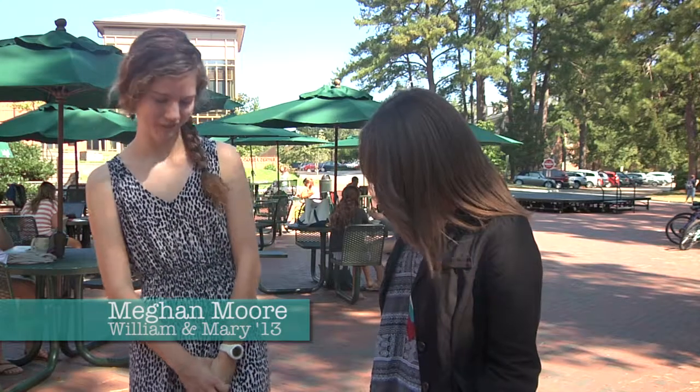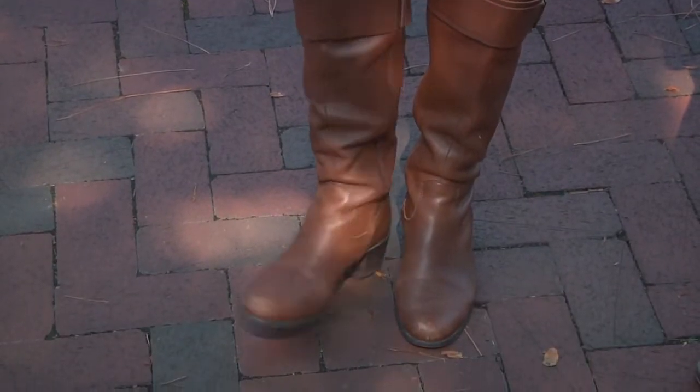Boots, for sure — anything that can make a nice sound walking around the bricks of William and Mary. Cute tights or cute socks? Cute socks. Are you big into patterns? I'm big into patterns. Bright and loud? Absolutely.